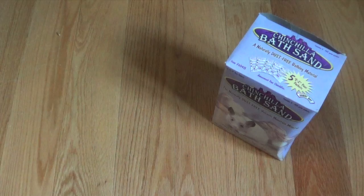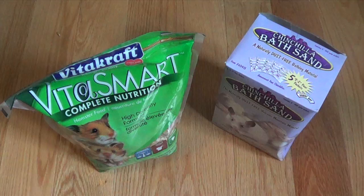They did not have hazel hamster, which I was very shocked that they did not, because they usually do. But they didn't have hazel hamster in stock or something.